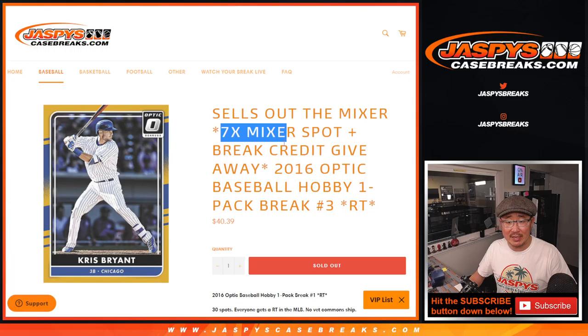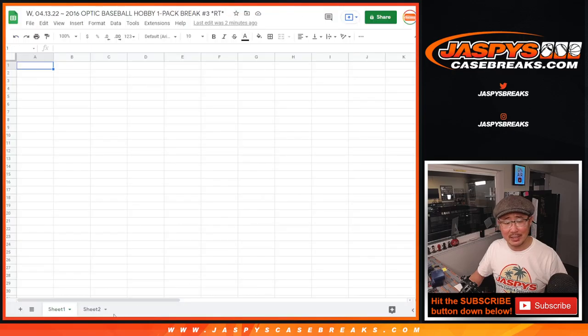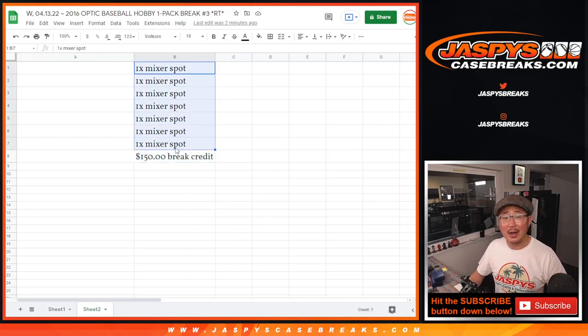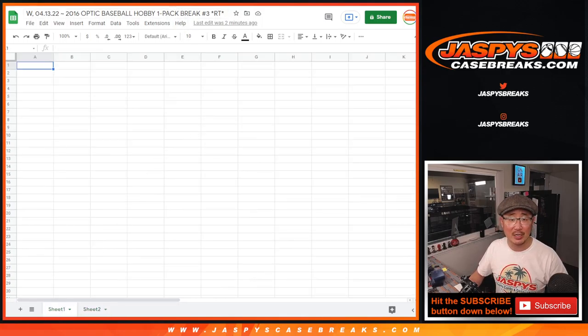That sells out the mixer, giving away 7 spots and a little break credit. Big thanks to this group for getting in on the action. We're giving away break credit because I think we just miscalculated — we set up the price point as if it were an 8-spot giveaway, but we sold extra spots. Top 7 will get mixer spots, and then the 8th person will get the value of the mixer spot, which is $150 in break credits at JaspiesCaseBreaks.com.